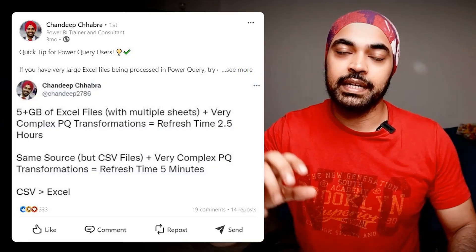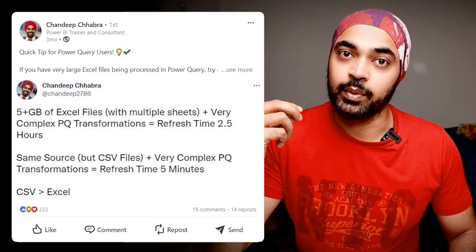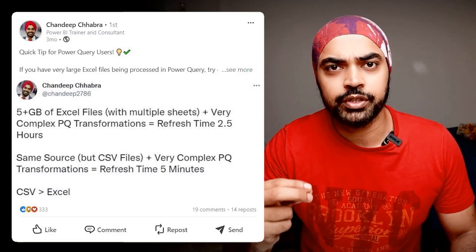Trick number two: CSVs are greater than Excel, both in terms of file sizes and definitely in terms of speed when data is being processed during a refresh. The structure of a CSV is much simpler compared to Excel, and if you convert your data into CSV format your refreshes are going to be way faster. The challenge is that data from most software comes in Excel format.